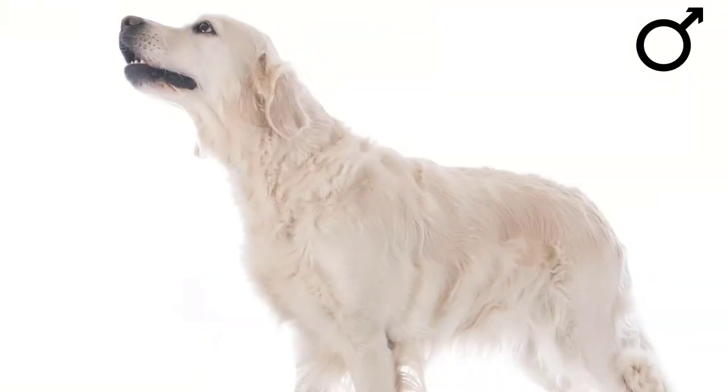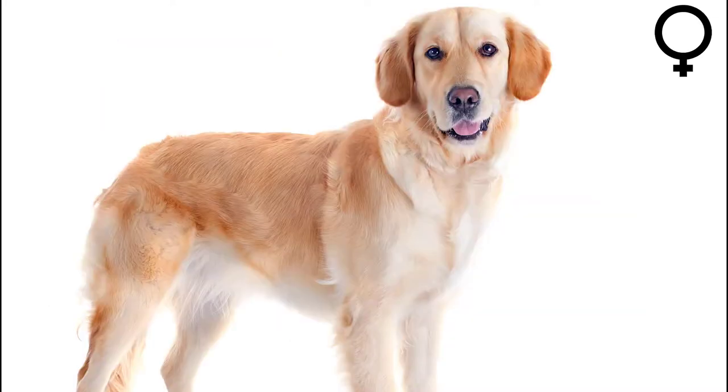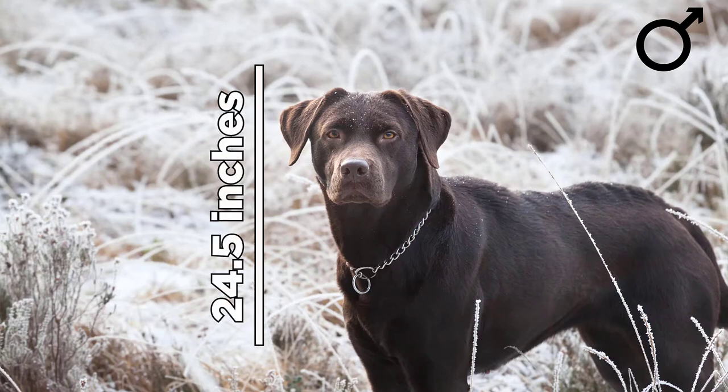Size. The regular measurements of male Golden Retrievers are 24 inches in height and 75 pounds in weight. Female Golden Retrievers are usually 10 pounds lighter and 1 to 2 inches shorter. Male Labs are half an inch taller, growing up to 24.5 inches tall and heavier, weighing 80 pounds. Female Labs are also 10 pounds lighter than the male counterpart and 2 inches shorter.